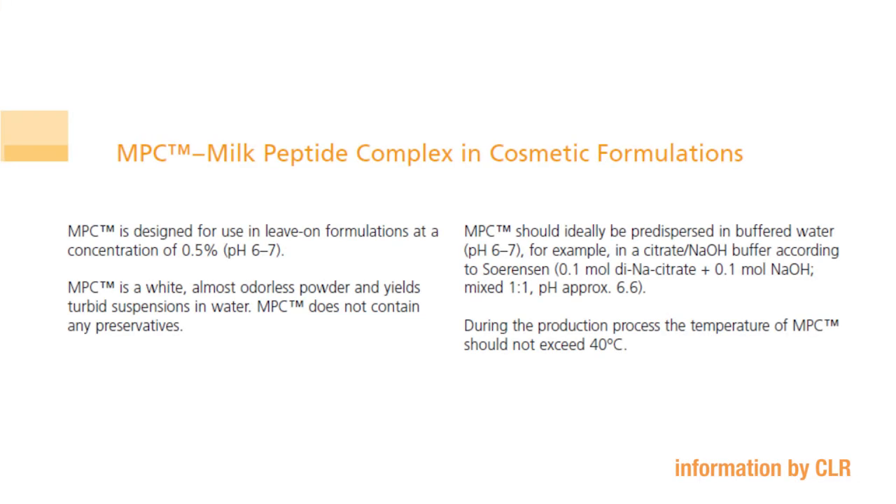By reviewing the supplier's information, you can see they very clearly tell us how to process this material for best effects. It's designed for leave-on formulations at a concentration of 0.5% and a pH of 6 to 7. They describe how we should disperse the material in buffered water to help ensure the pH stays within that range over the full shelf life of the product, and they also tell us not to exceed 40 degrees during processing. When dealing with a supplier, look for one that can provide all of this information.